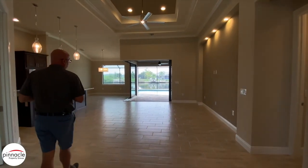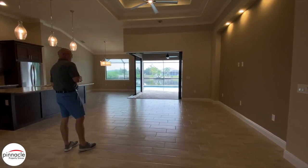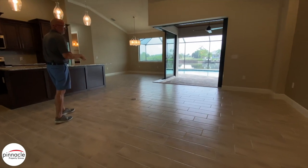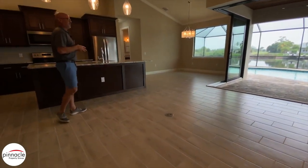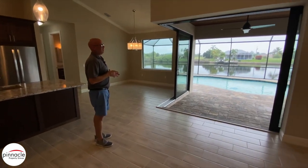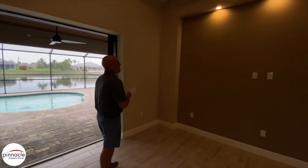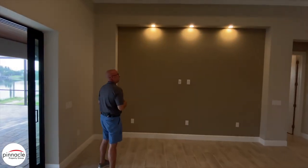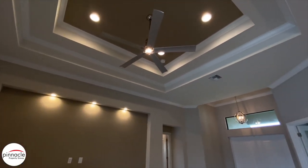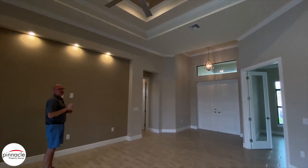The first feature I want to point out is that the customer went with the plank tile, one-third staggered. We have an electrical outlet on the floor — a nice little feature. For the lanai, we have the 90-degree corner. Over here on the entertainment niche, we have it straight across, which is a very nice look. Above we have crown in the main living area, and then double trays with crown inside the tray.